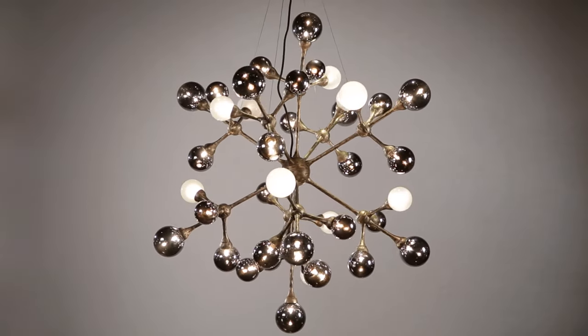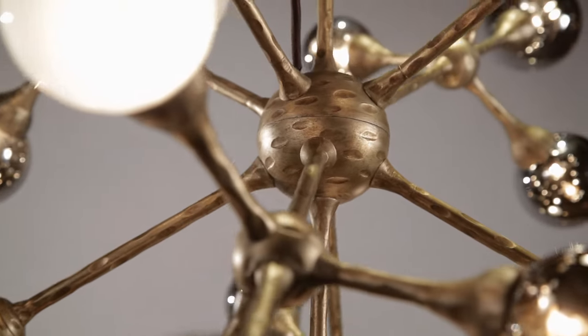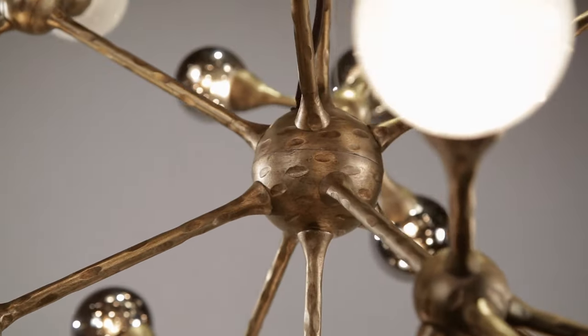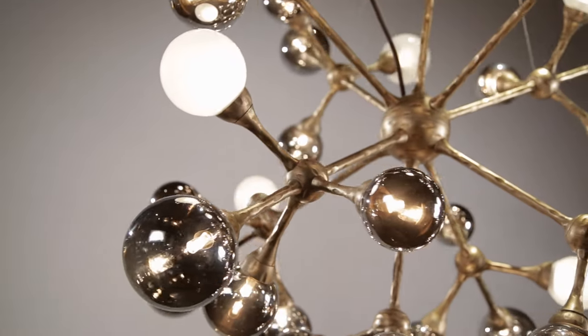Element is a fascinating new series that adds atomic structure to the home. Handcrafted from iron and finished in Vienna bronze, the molecular design features gleaming orbs branching from its round centers.